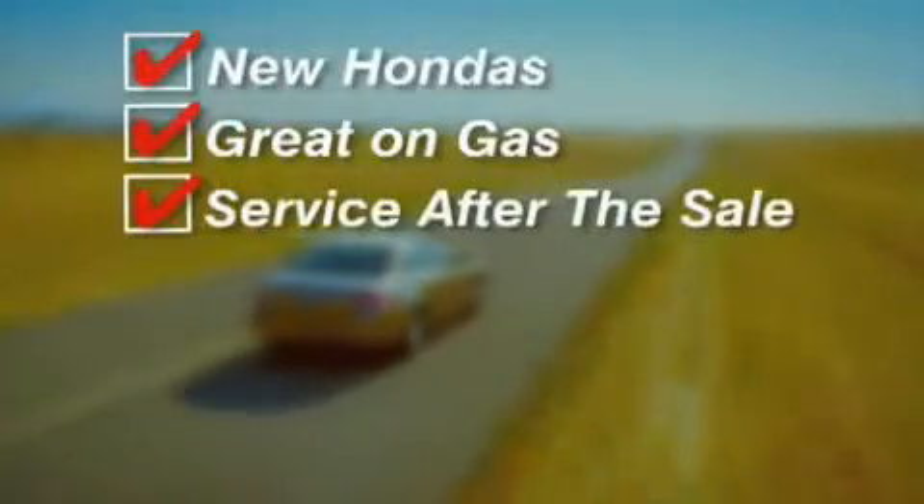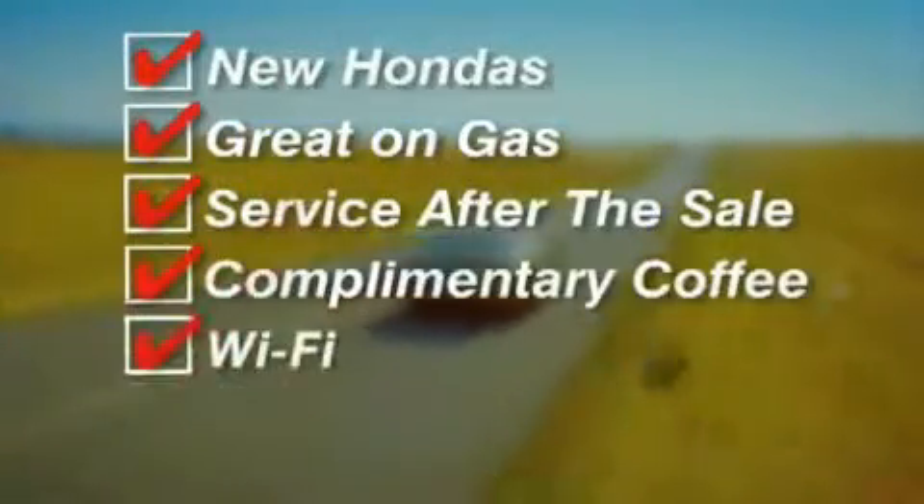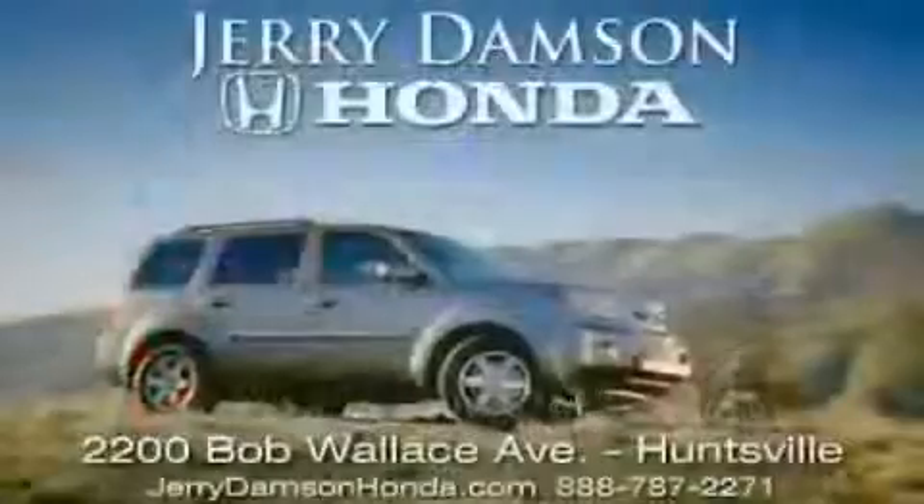New Hondas, great on gas and service after the sale. Complimentary coffee, Wi-Fi and car washes. Thank you for choosing Jerry Damson Honda.